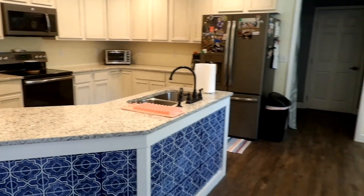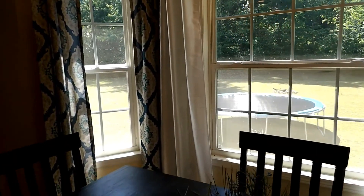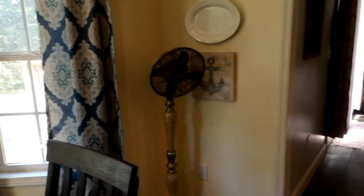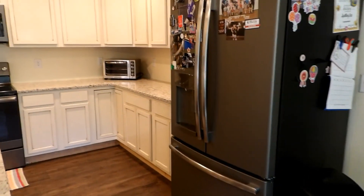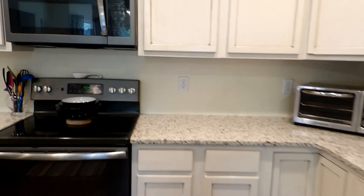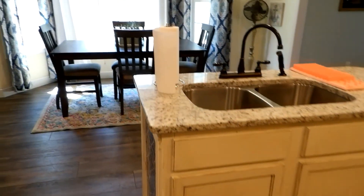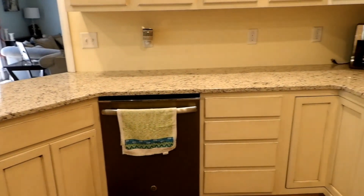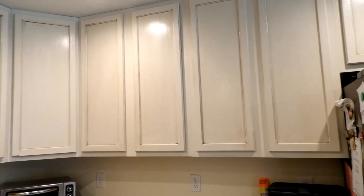Beautiful kitchen and dining room combined. Nice windows — the sun comes in in the morning when you're having coffee. This is an electric stove, microwave, dishwasher. This marble countertop is gorgeous. The cabinets were done with an old-timey look — a whitewash kind of paint.